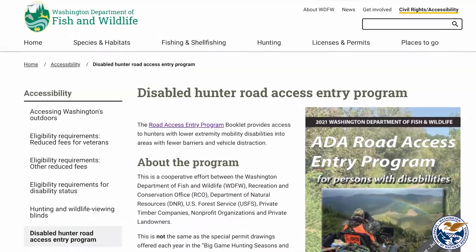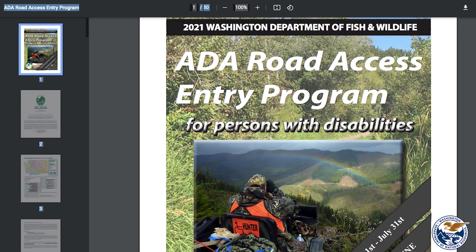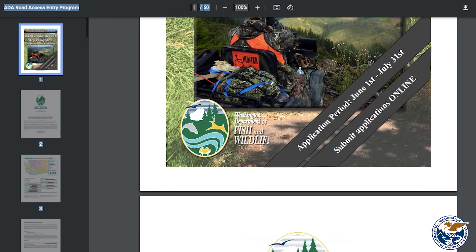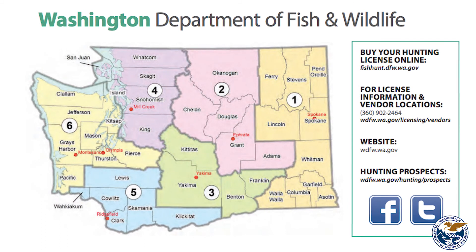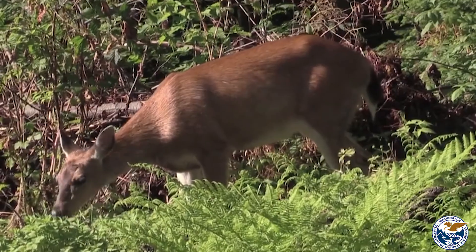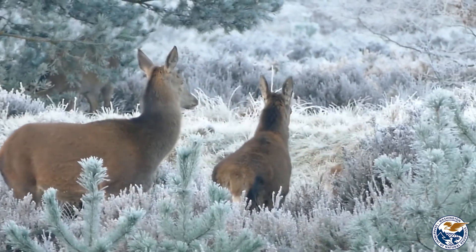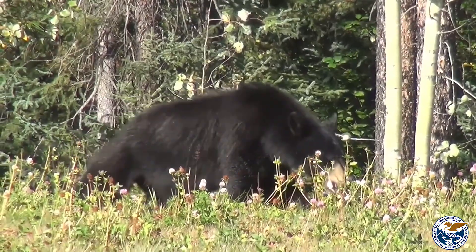For the Road Access program, there's an electronic pamphlet that comes out on the wildlife website. You go to the ADA section and it'll lead you to the booklet. In the booklet there will be different areas that the DNR has a co-op with. You pick where you want to go and they give you options — deer early and late season, archery, rifle, muzzleloader, and the same for bear and elk.